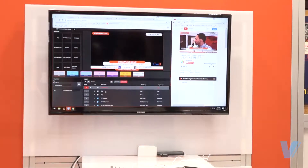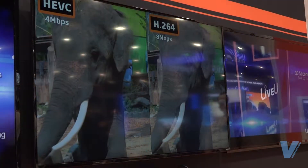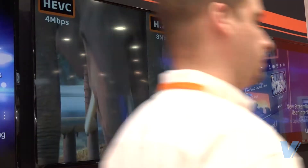We also have our new partnership with Singular Live, which allows solo users to push to their cloud, design graphics, push them live, and produce them live to the cloud using Singular Live — then push it to places like Facebook and YouTube.